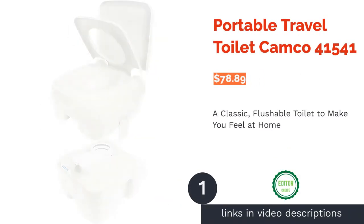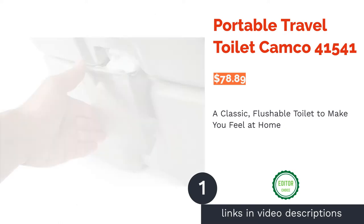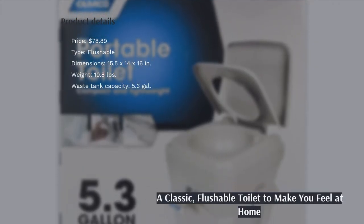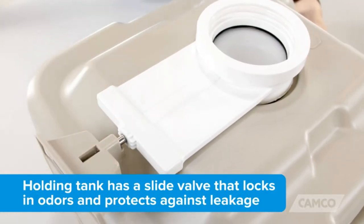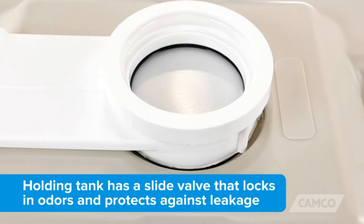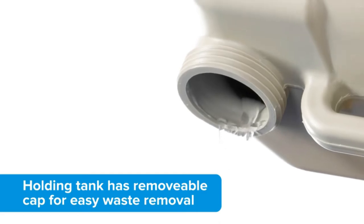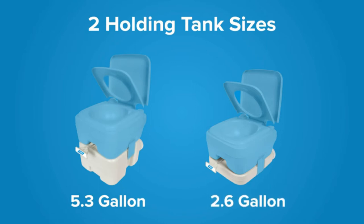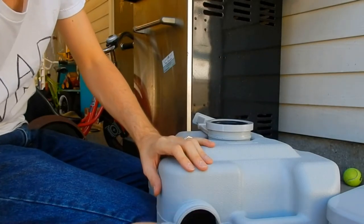The first product on our list is the Portable Travel Toilet Camco 41541. This toilet has been in the market for more than nine years, and there's a reason why everyone loves it. Just fill the water tank with fresh water, add the specially designed chemicals to the waste tank, and voila — you'll have a toilet just like the one at home. It features a sliding gate valve to seal in odors, a removable cap for emptying the waste tank, and handles for easy transportation. It is also decently lightweight when empty, making it easy to take to and from the camping site.